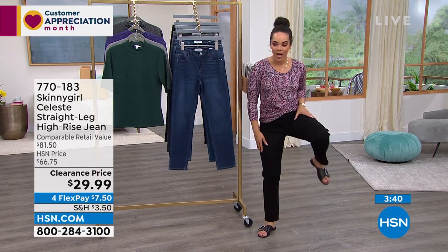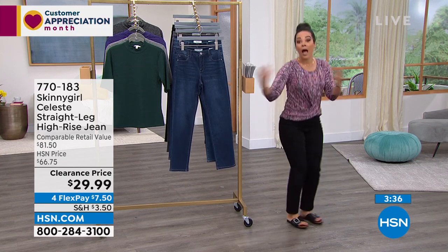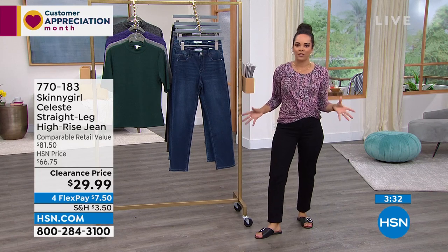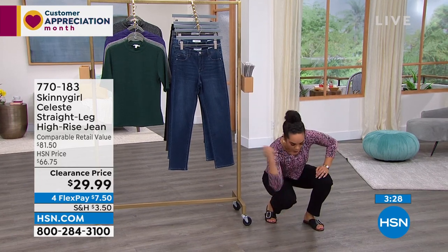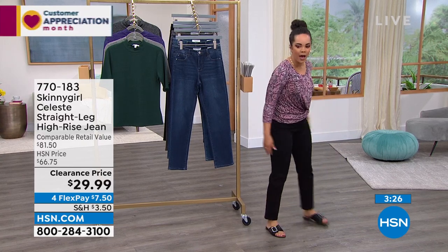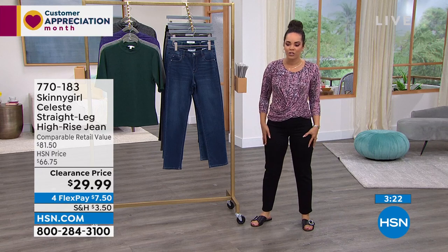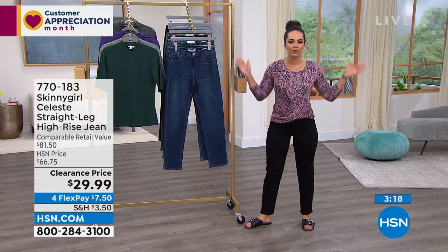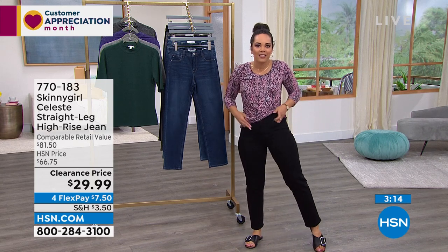Item number 770183. Britney said she could squat in these — and seriously, as a woman, jeans can make or break the day. If I can't bend over and pick something up or pull a weed in the yard, I'm not going to commit to them. It's nice to know you have a jean that looks fabulous, feels great, has stretch and recovery — you can live life in this premium denim.